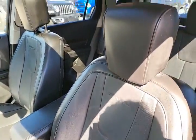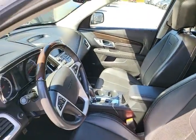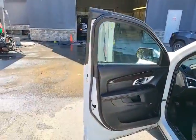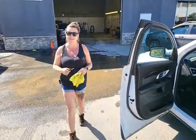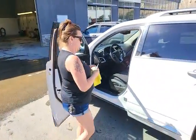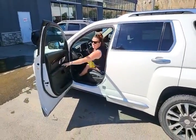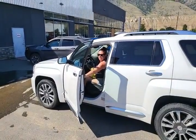These seats are really comfortable — trust me, I sat in them. This vehicle just got here. Come on down and check out this 2017 Denali with 85,000 kilometers. Get to work, Tina!